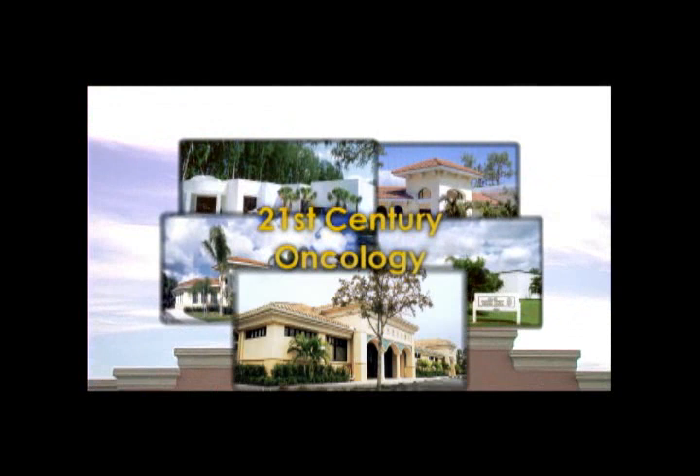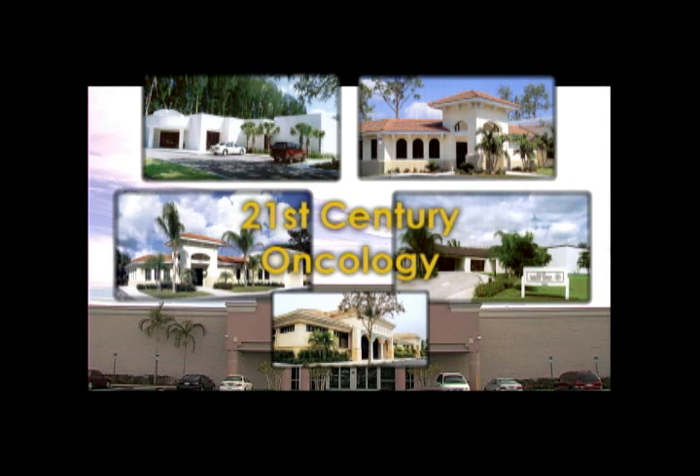Welcome to 21st Century Oncology, setting the industry standard and state-of-the-art IMRT treatment.